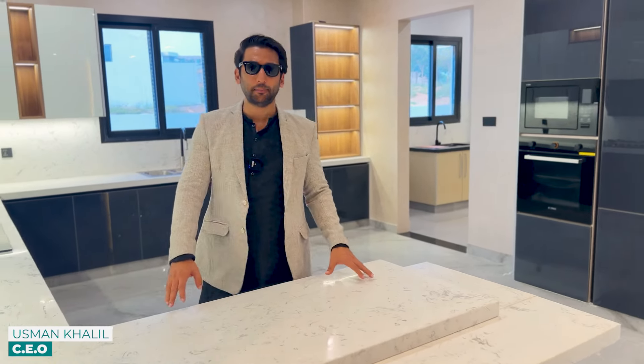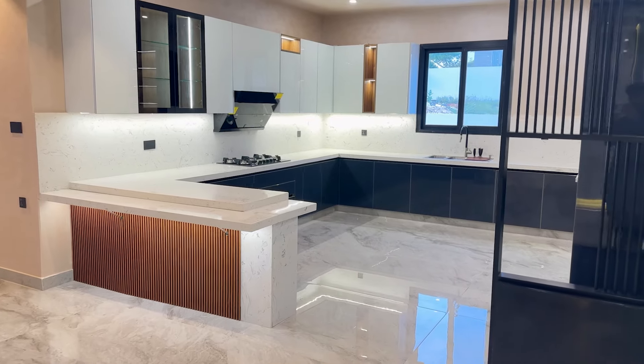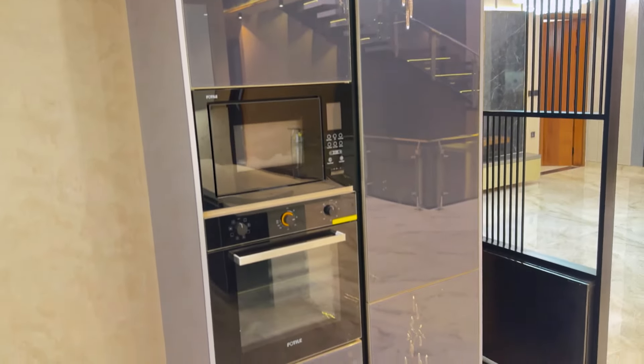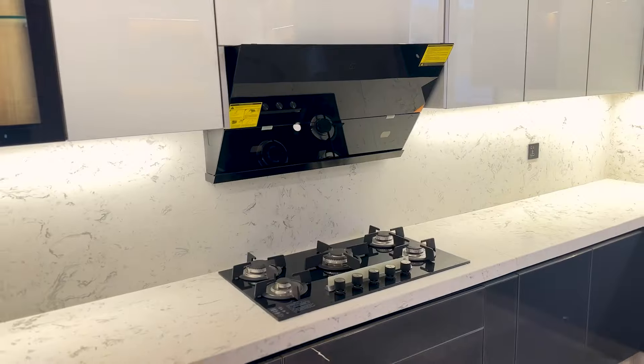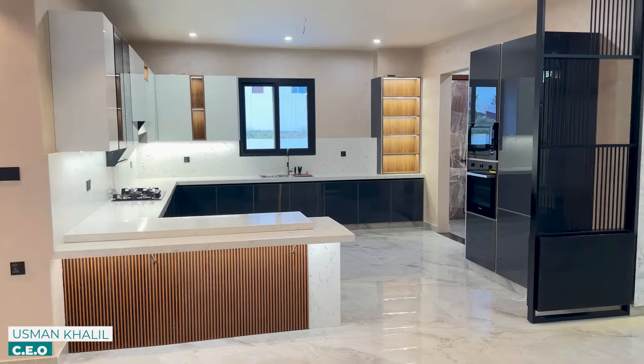The most important place for a family is here — the kitchen. This is a grand open American kitchen. It has cabinets, accessories, imported hydraulic fittings, all cabinets in grey shades, and all finished accessories. This is a grand open kitchen, which is open to your lounge.